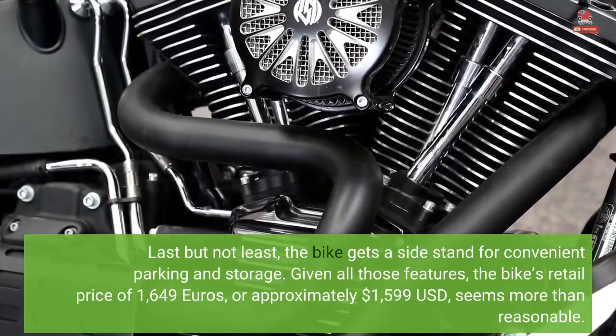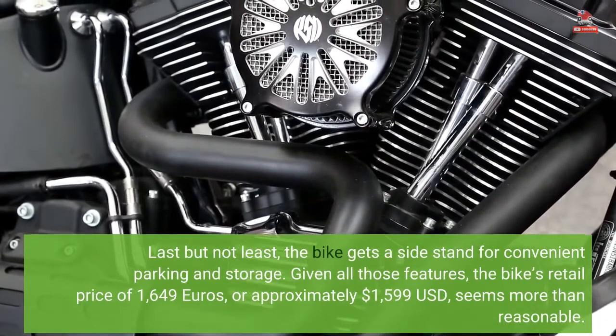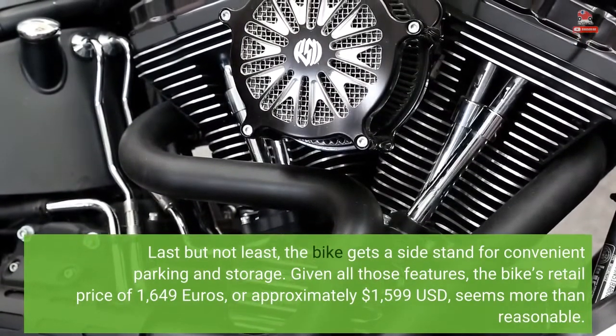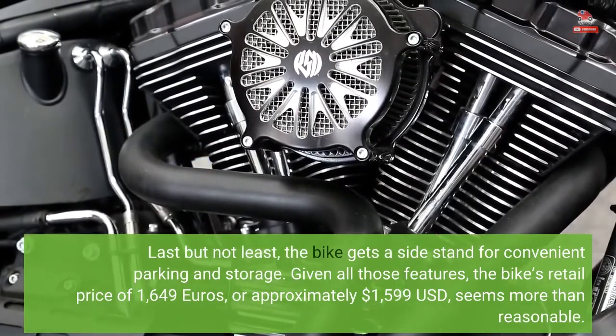Given all those features, the bike's retail price of 1,649 euros, or approximately $1,599 United States dollars, seems more than reasonable.